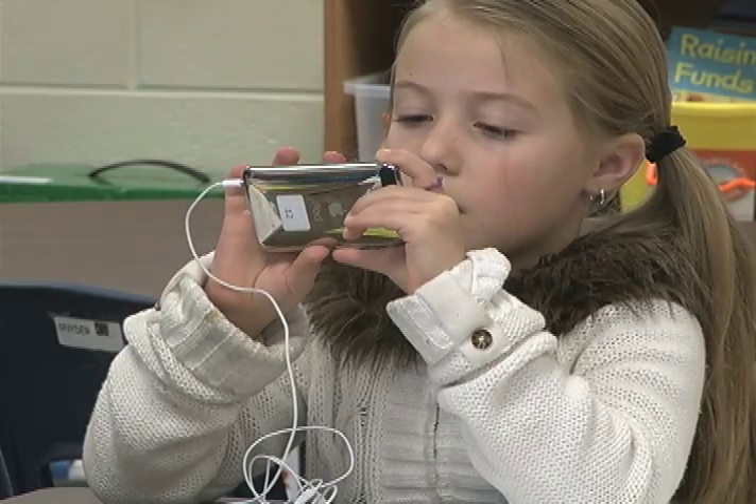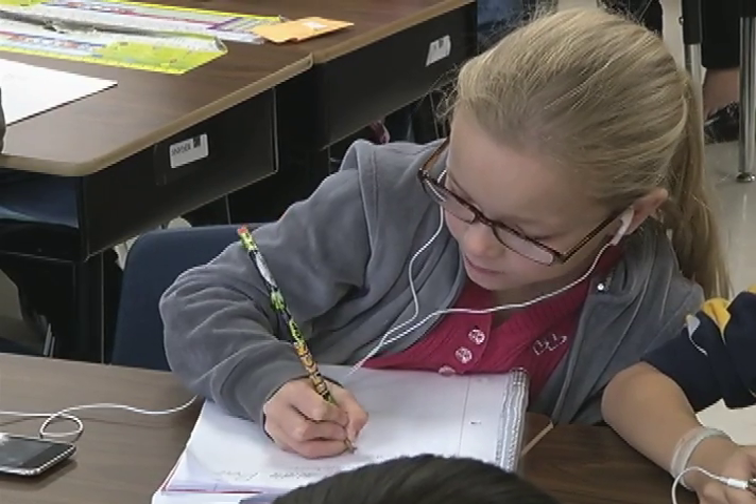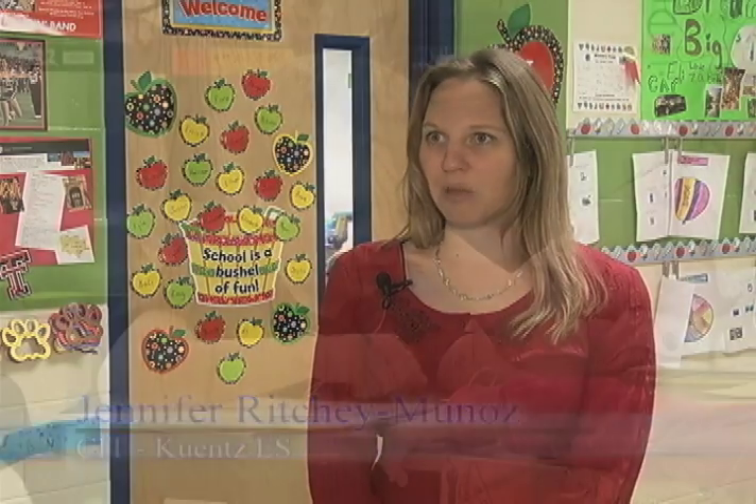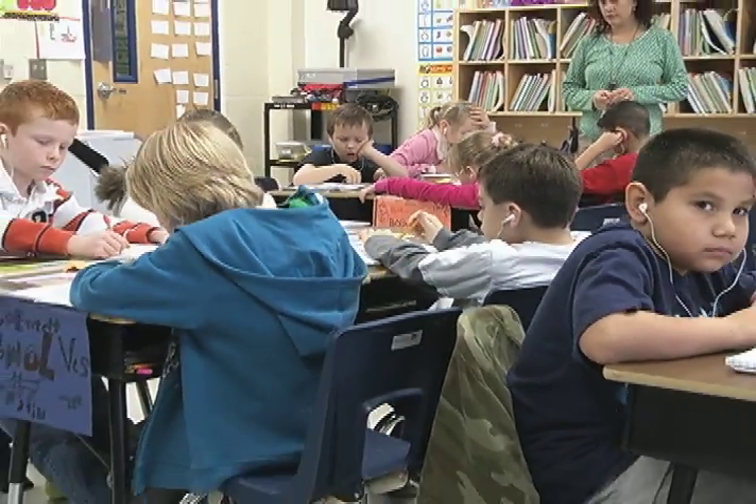Teachers are creating and uploading lessons in every subject area. When the children go home and tell their parents that they used an iPod in class today, some parents probably say, 'What were you doing?' But I think when the kids start telling the parents what they learned through the iPod, the parents start thinking that maybe this thing is not just a toy.